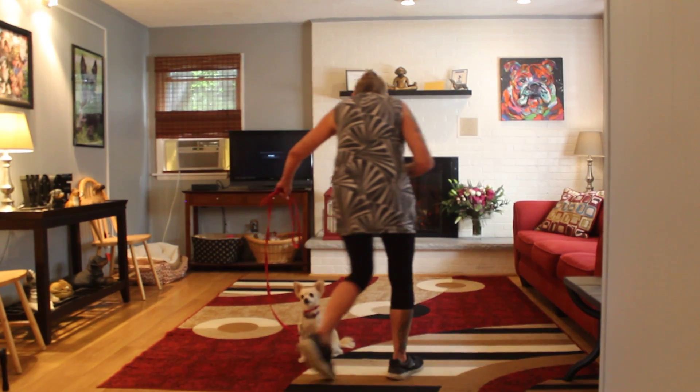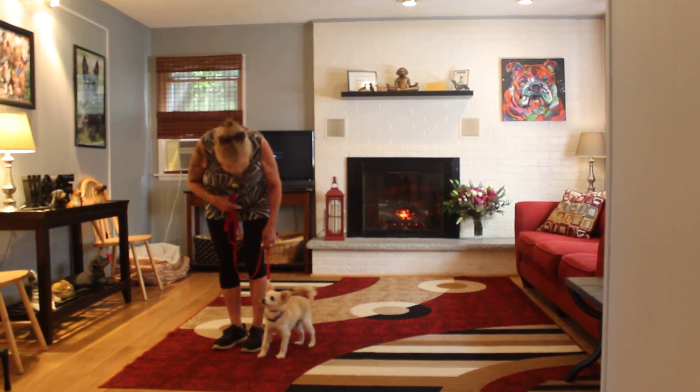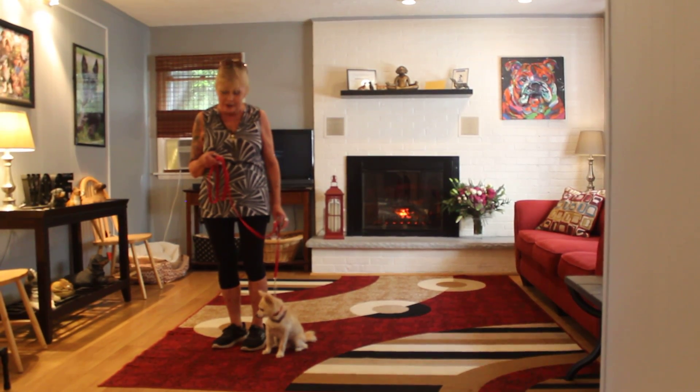Stay. Whoops — she almost let me get all the way around. Sit. And she responds also to that little tugging release on her martingale collar.